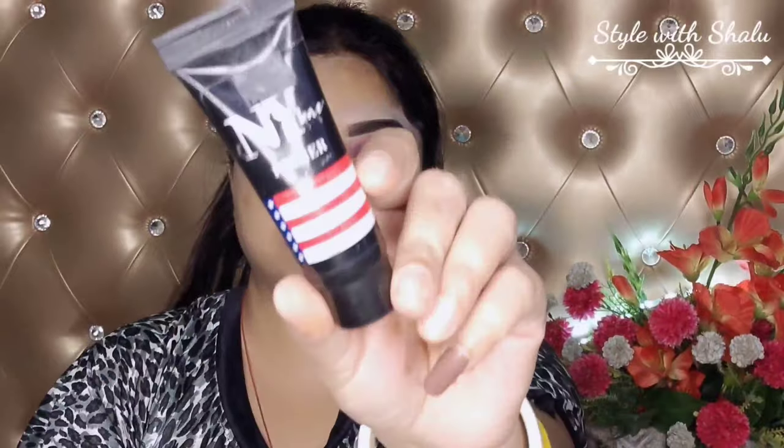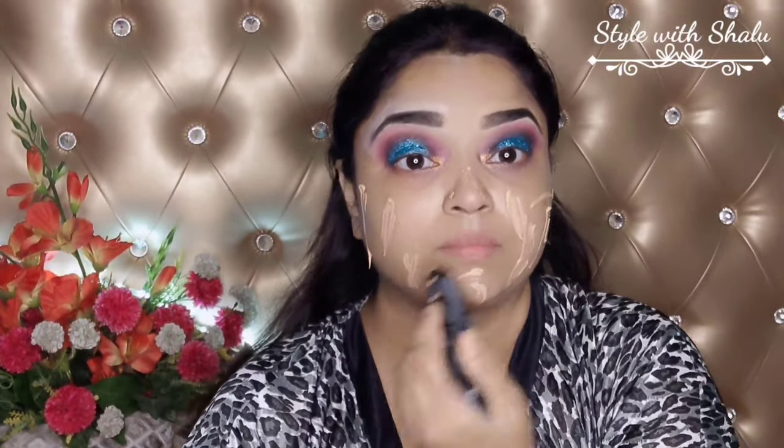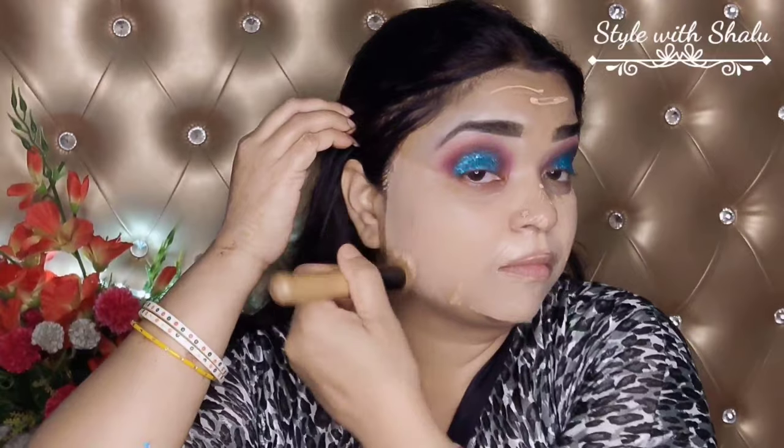After that, I got a moisturizer — Biotique moisturizer — it's very affordable, I got it for 65 rupees from Nykaa. Then I got a primer from NYB. Let me tell you about this foundation — it's a very good affordable foundation, full coverage. I will recommend it if you want a full coverage foundation. This is my favorite — Colorsense foundation. This is what it looks like after use.